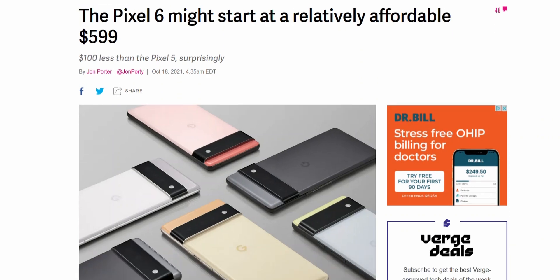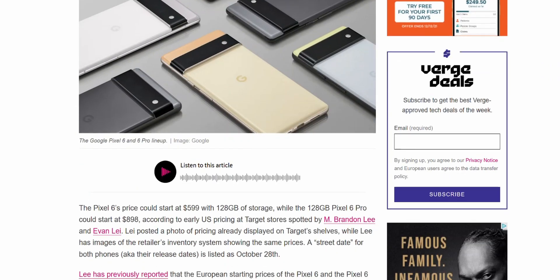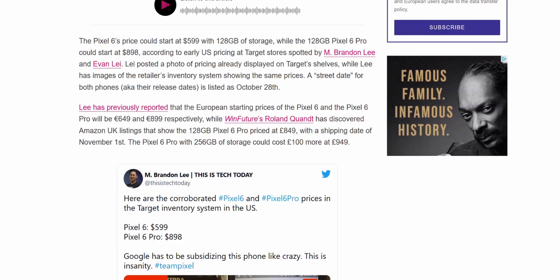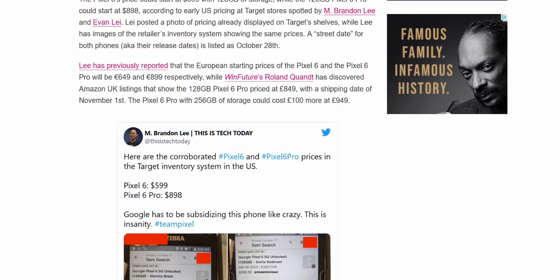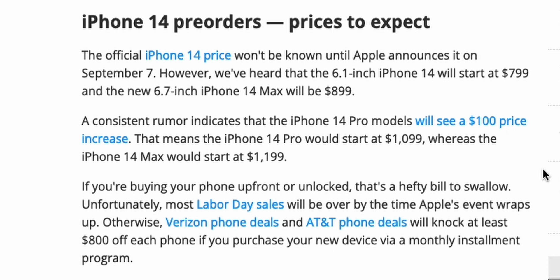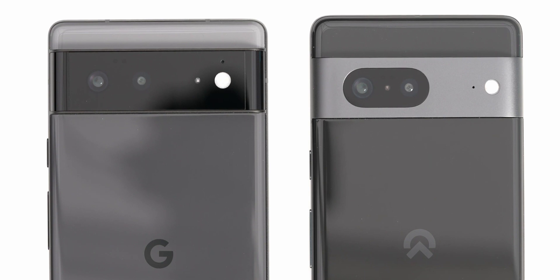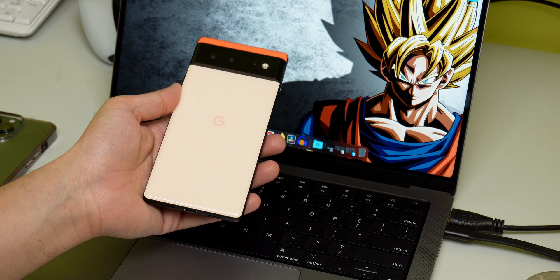The final discussion is the pricing. Last year, Google surprised us all by pricing the Pixel 6 at a perfect $599 USD, and this is most likely to continue with the Pixel 7. The iPhone 14 is likely to cost the same as the iPhone 13 at $799 USD. This is a huge $200 difference, and that is easily where the Pixel 7 becomes a great value Android phone.